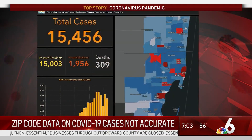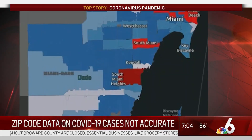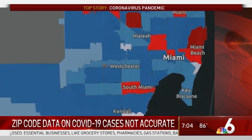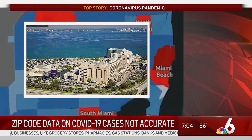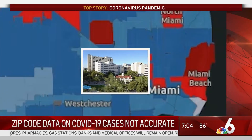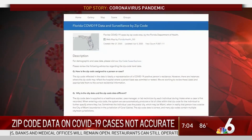It just happens to be the fact that there's a hospital there and that's where the testing is done. Just look at the red down there — that zip includes Jackson South Medical Center. There, Baptist South Miami Hospital. Over on the beach, Mount Sinai Medical Center. And over here in Miami, Jackson and the University of Miami Hospitals.